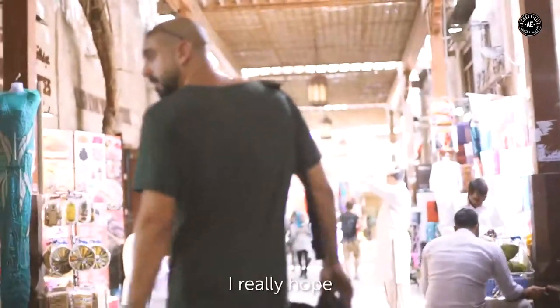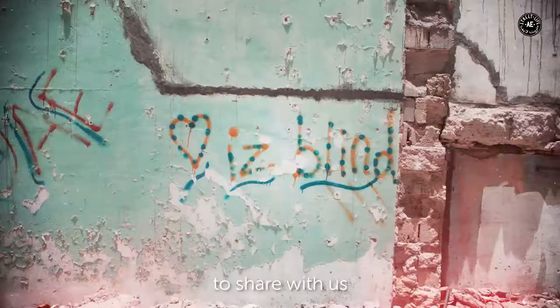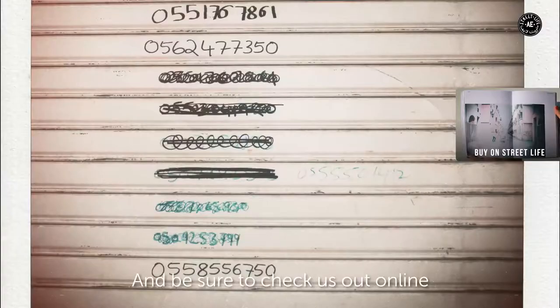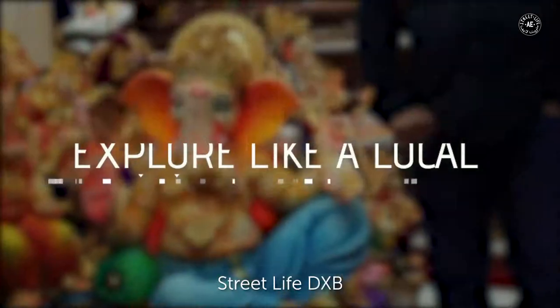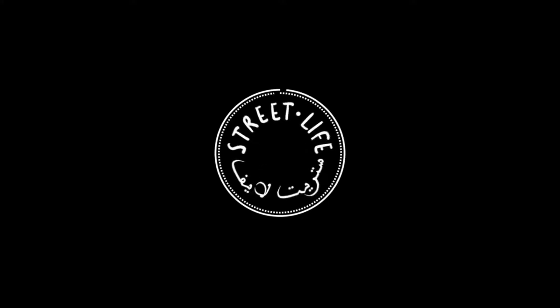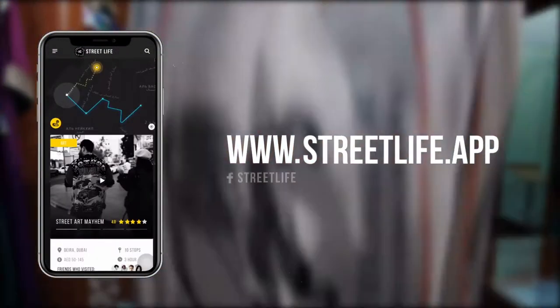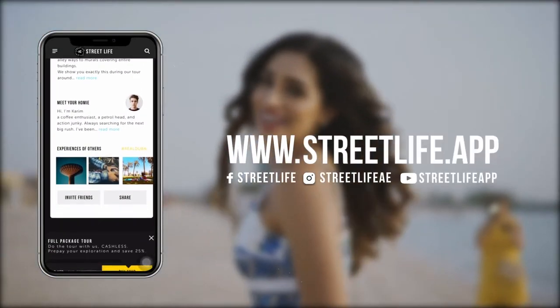So that's a wrap, everyone. I really hope you enjoyed the photo tour today. If you happen to be wandering around the city and come across something you want to share with us, hashtag RealDubai and InsideDubai. Be sure to check us out online at InsideDubai and StreetLifeDXB. We'll see you next time.